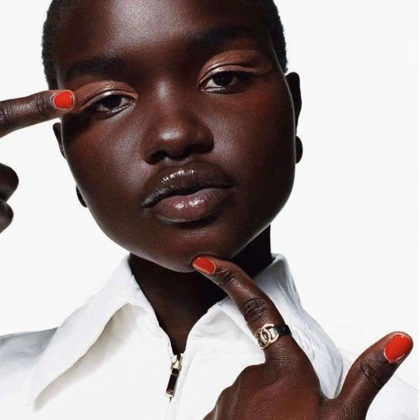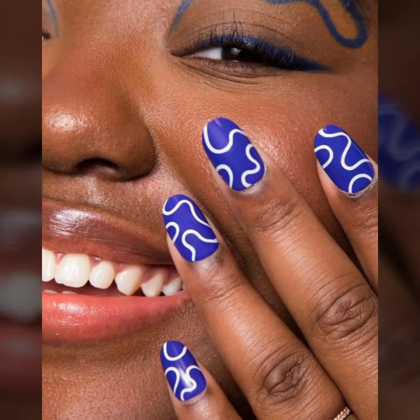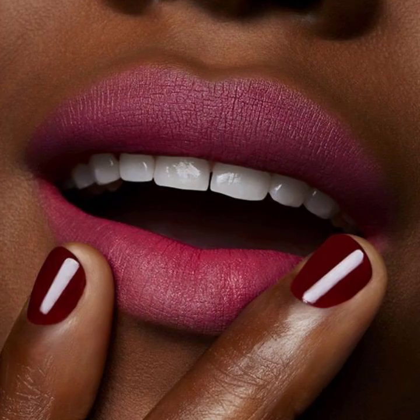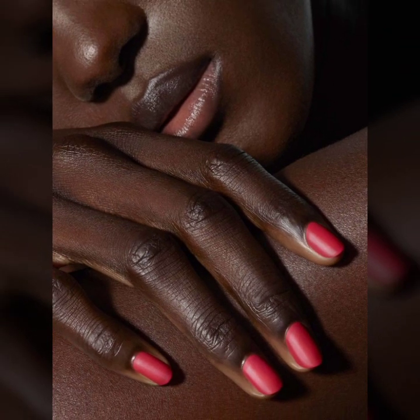Don't forget to subscribe to my YouTube channel and don't forget to give your feedback in the comment section. Your positive feedback encourages and motivates me to bring you modern stylish nail designs. Thank you so much for visiting my channel — enjoy the beautiful nail designs. I hope you like and enjoy my videos. Take care, friends!